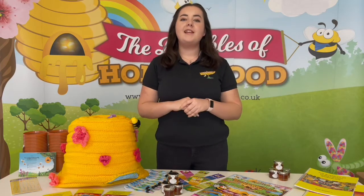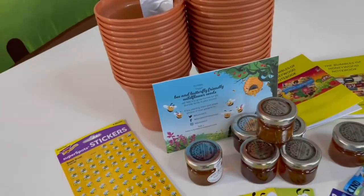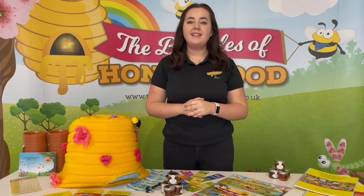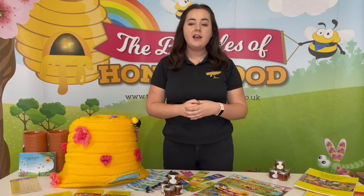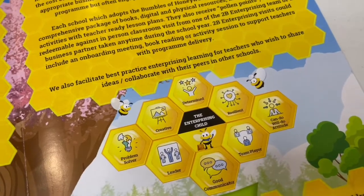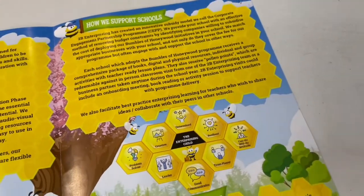The pack also includes many physical extras. Some of these include plant pots, be kind wristbands, mini jars of honey and much more. The focus of the programme is the skills of the enterprising child. Some of these skills include creativity, problem solving, determination, resilience and many more.